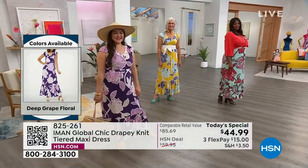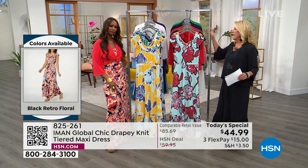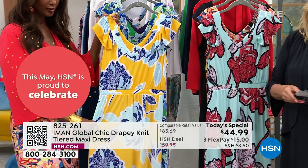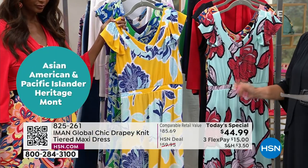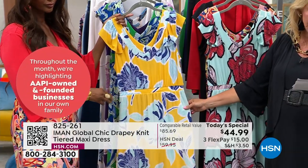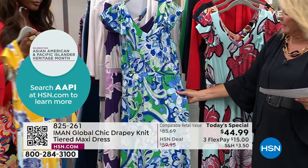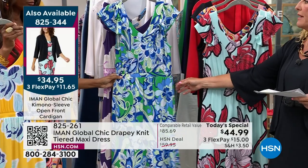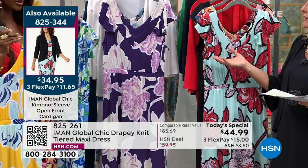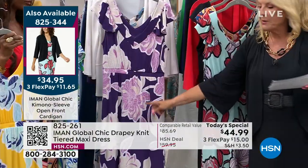We have extra small to 5X in the dress, and extra small to 5X in the cardigan topper as well. The three most popular prints: the black retro floral that IMAN is wearing — totally retro and fantastic; the amber yellow floral with beautiful blues; and the green retro floral, which has a very vintage vibe — like a vintage Poochie. There's also a deep grape floral for purple lovers.